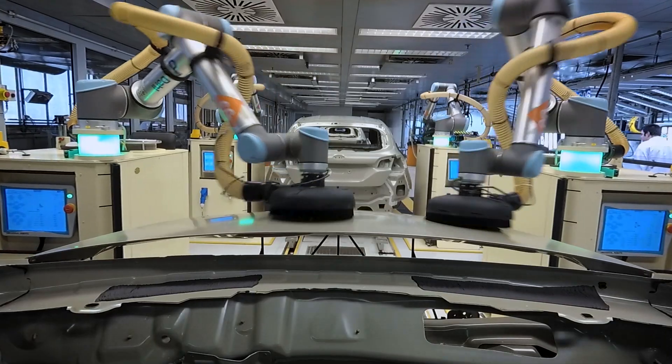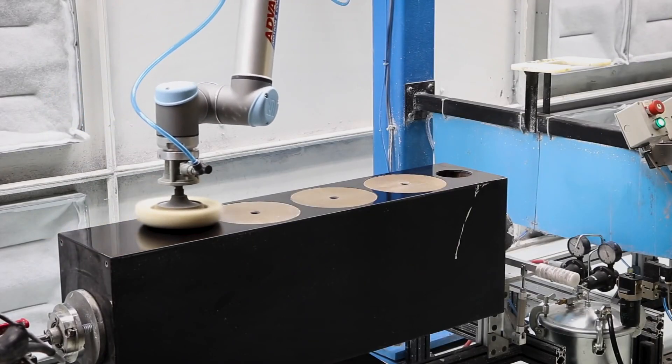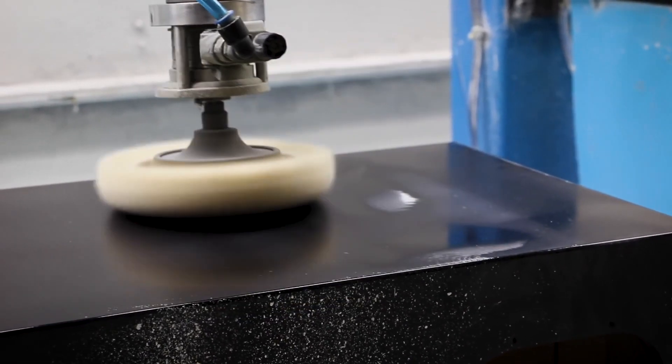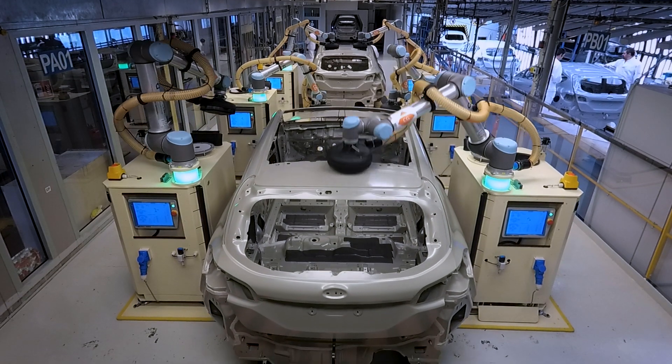The same co-bots are used to polish high-performance audio equipment. While one co-bot can handle the flat surface of a speaker, six are required to sand a vehicle.